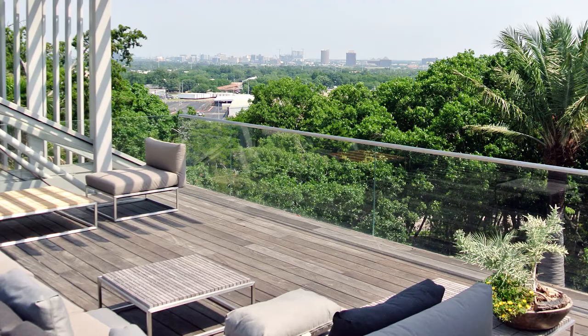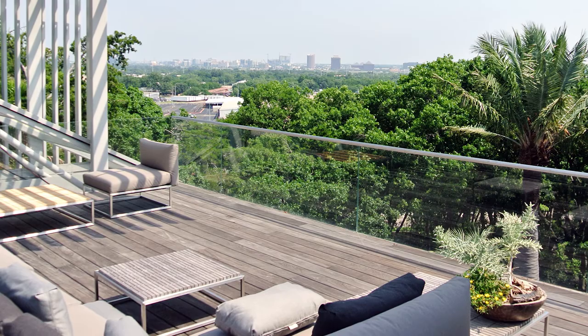Then you get to the roof and it's expansive and beautiful — a very nice culmination to the project.